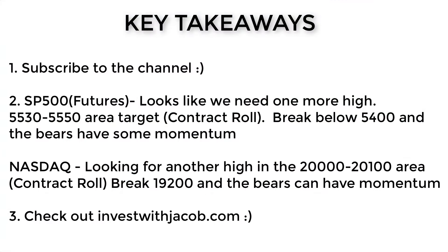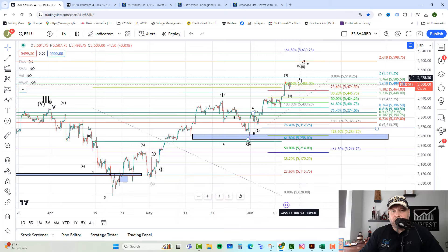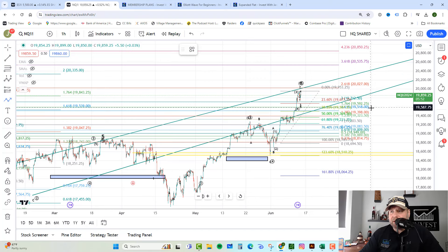Key takeaways for today: on the S&P, the key levels are 54.46 and 54.25. If the bears can take it below that, things start to get interesting. They really need to hold the 5,400 level on the new contract. If they hold the upper levels, we look for wave 5 to the upside — wave 4 could already be in — with a target of 55.30 to 55.50. As long as we're above 54.25, we expect 55.30 plus. On the NASDAQ, key levels are 19,508 and 19,369. If they stay above those, we expect a push to 20,000–20,100. If they can't hold, we look at the 19,200 area next, and below that it starts to get neutral to bearish.